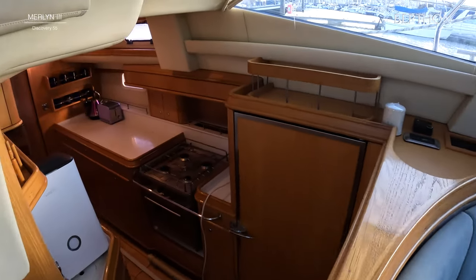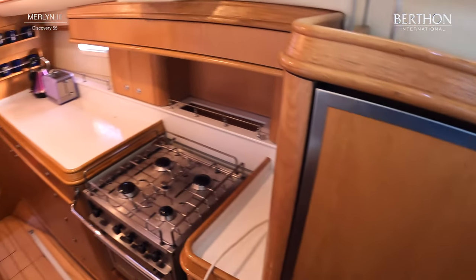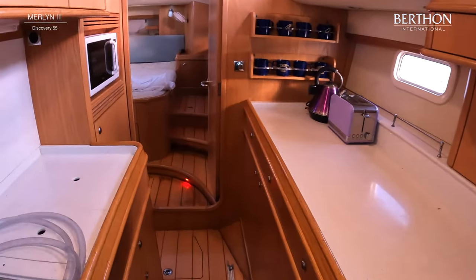Going down into the galley, she's got a full size fridge and separate freezer, a four-burner cooker with gas hob, a really good amount of workspace, and clever storage for cups.